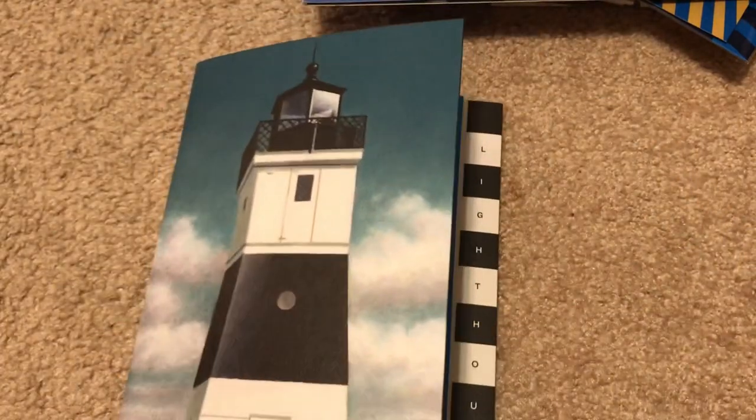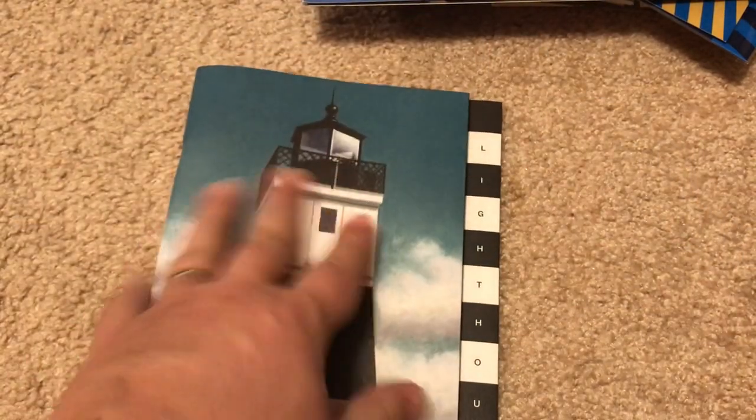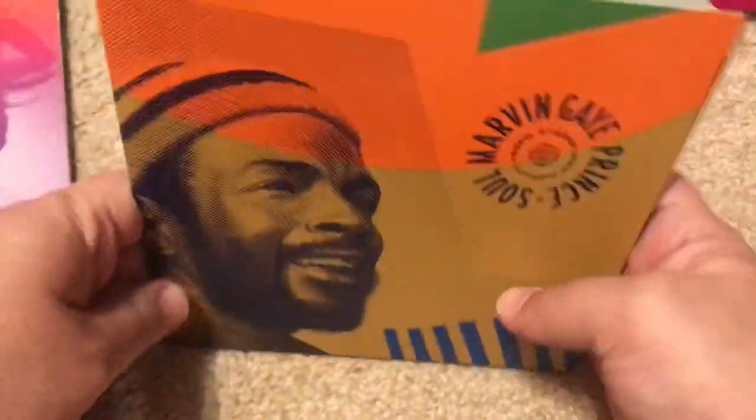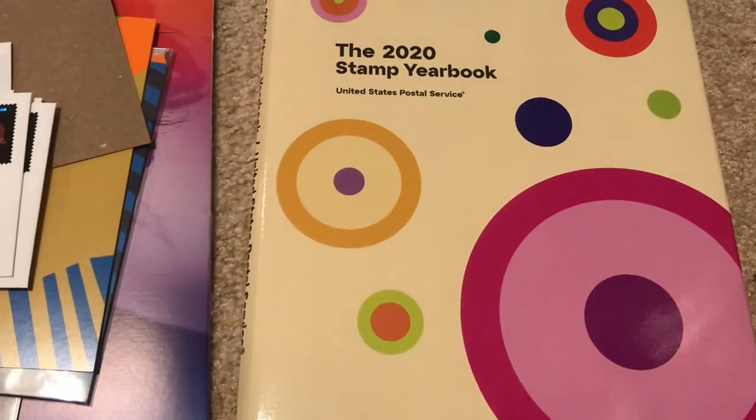Okay, let's recap. So we have the lighthouses, the John Lennon record, the Alabama Statehood panel, the Marvin Gaye set, the Sun Science first day covers — and I finished my 2020 stamp yearbook.